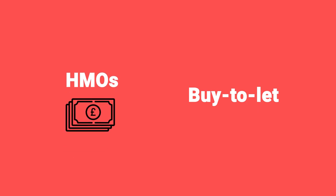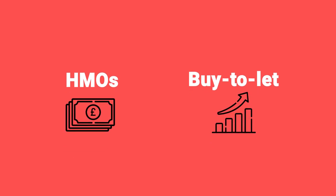There's also diversifying between HMOs and buy-to-let. Similar to what we were saying about areas — you have your growth properties and your income properties — you could do the same thing by targeting different strategies. You could have your HMOs for income and your buy-to-let properties for growth. These are just some examples; there are lots of different ways you can diversify between strategies.